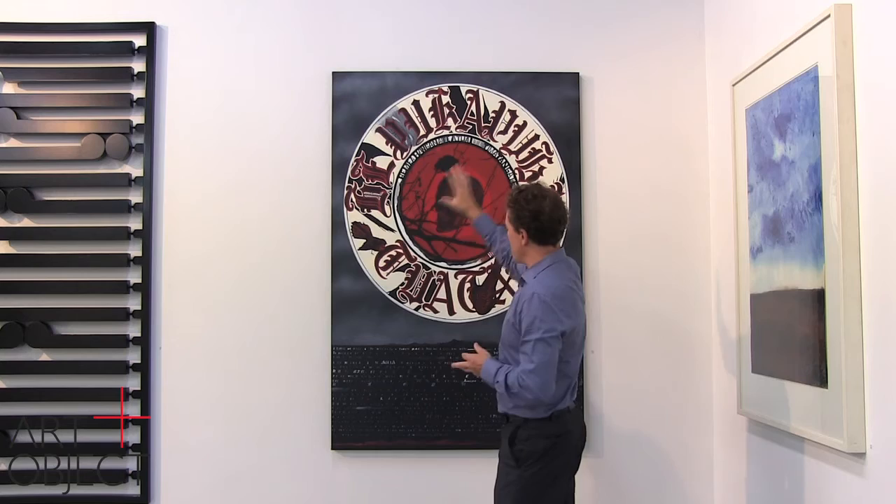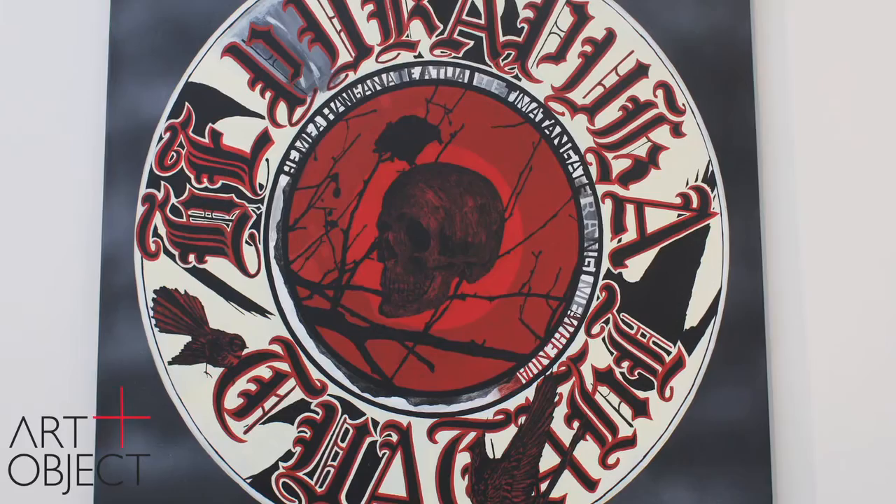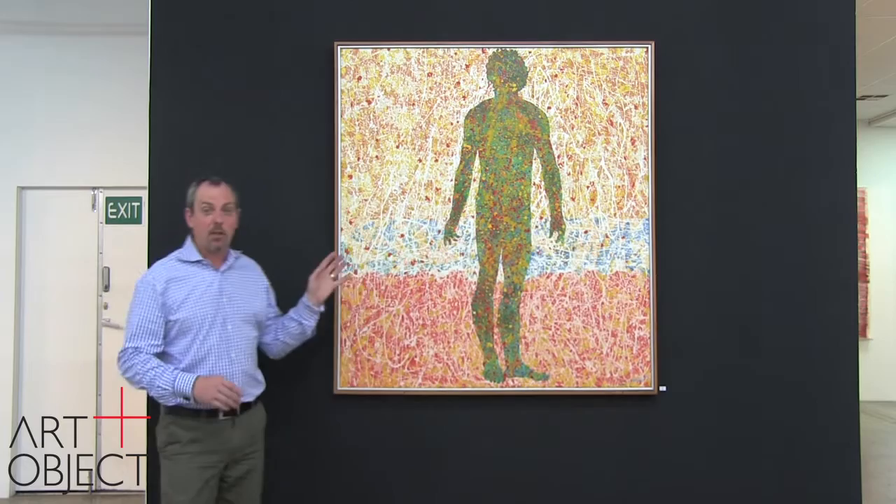We've got this beautiful airbrushed surface in the background, the heavens punctuated by this gang patch-inspired image which draws our attention directly to the Book of Genesis, and then through to this layered landscape superimposed with text across the bottom — not dissimilar in fashion to Kirikiri. Two very different works which, taken together, show just what a magnificent and important painter Shane Cotton is.